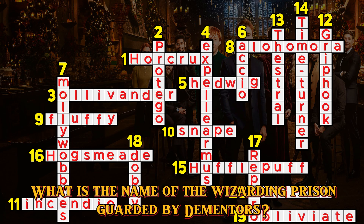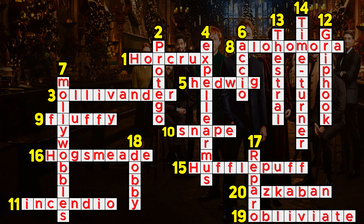Question 20. What is the name of the wizarding prison guarded by Dementors? Azkaban.